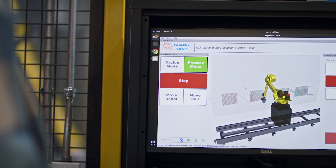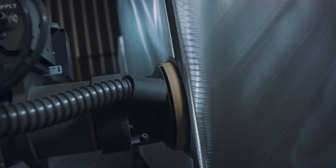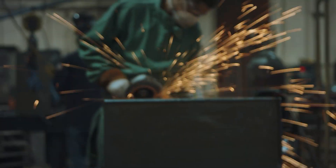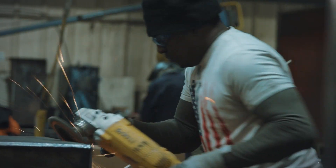This startup uses robots equipped with AI software that can scan a part and then perform a range of surface-finishing applications such as sanding, grinding, and polishing. Prior to this software, a task like this would have been impossible for a robot to do, as each part would have to be exactly the same in the exact same spot — a groundbreaking development for manufacturing.